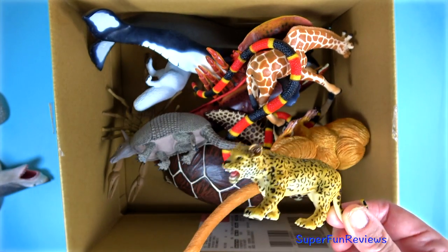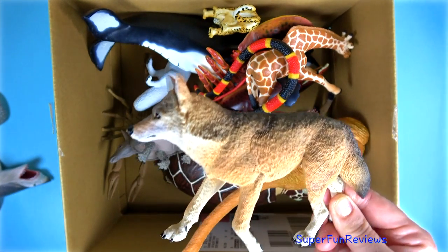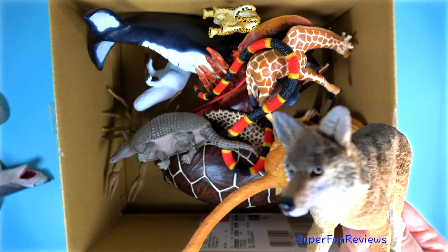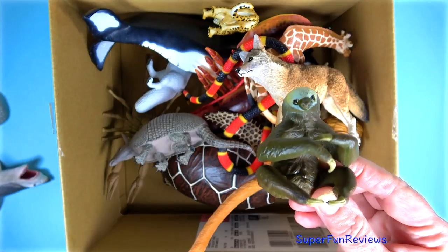A leopard snarling. A coyote on the prowl. A two-toed sloth.